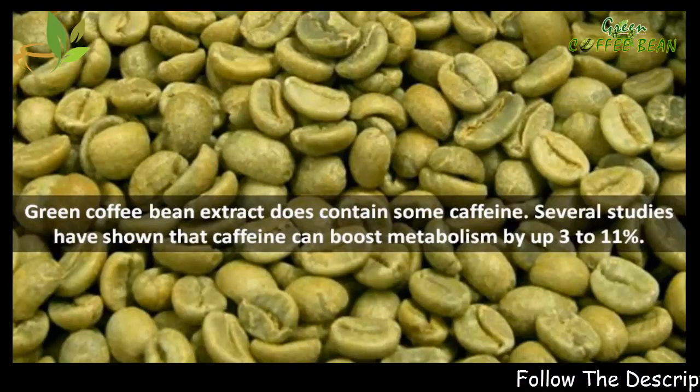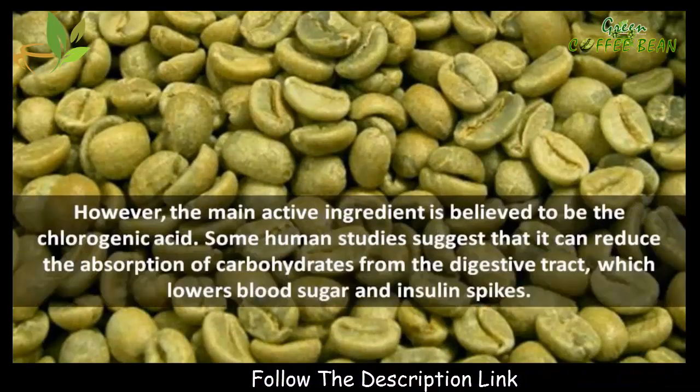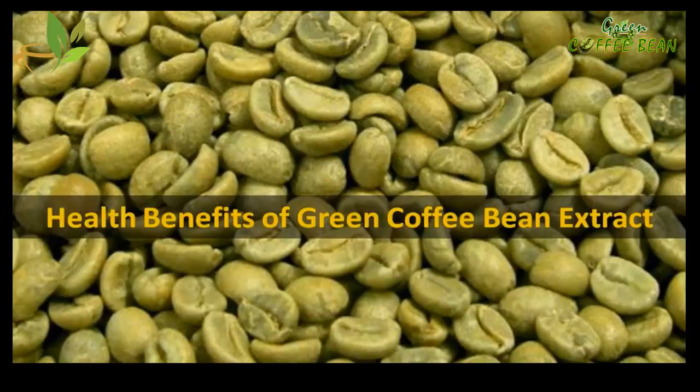Green coffee bean extract does contain some caffeine. Several studies have shown that caffeine can boost metabolism by up to 3 to 11 percent. However, the main active ingredient is believed to be the chlorogenic acid. Some human studies suggest that it can reduce the absorption of carbohydrates from the digestive tract, which lowers blood sugar and insulin spikes.